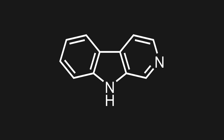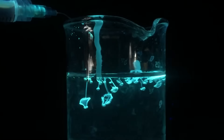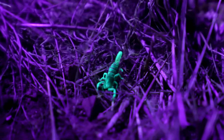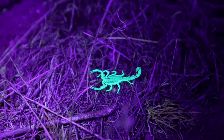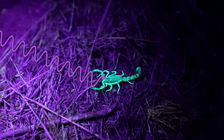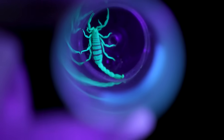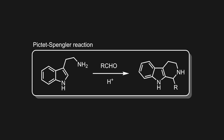Beta-carbolines are basically cyclic tryptamines, and they occur commonly in nature. For example, the harmala alkaloids present in Syrian rue, which are also brightly luminescent. Some animals, like the scorpion, harness the luminescence as a sort of sunscreen that absorbs UV radiation from the sun and re-emits it as harmless visible light, in turn making them glow under UV. Synthetically, we can make such beta-carbolines with the Pictet-Spengler reaction, which we will learn more about later.